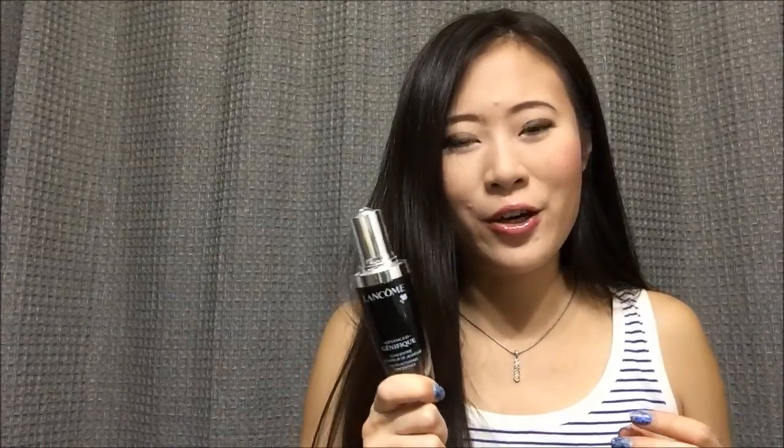I finished this Lancôme Youth Activating Concentrate — I didn't have much left last month and I was able to finish it, and I love it. I finished this sample size Olay Regenerist Micro-Sculpting Cream. It didn't last me too long, maybe only like 2–3 weeks, but I really like it. Then I have a whole bunch of samples that I have finished.